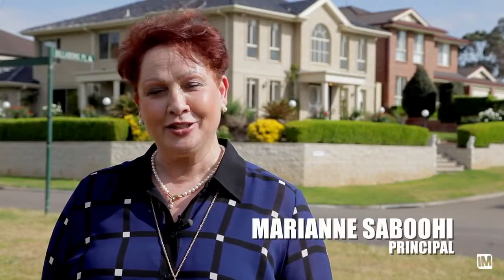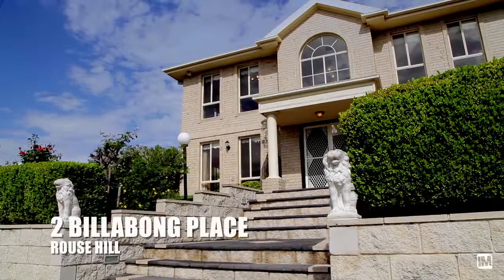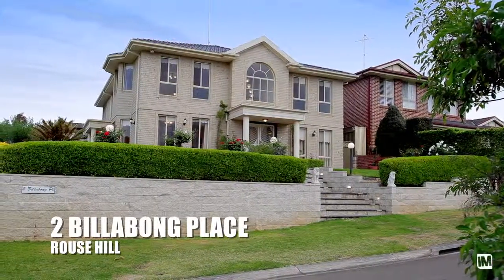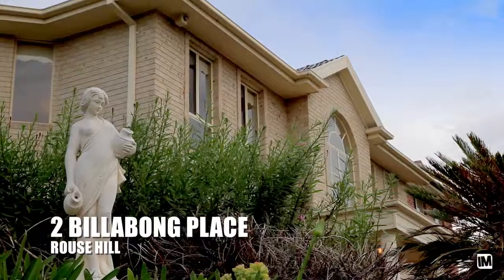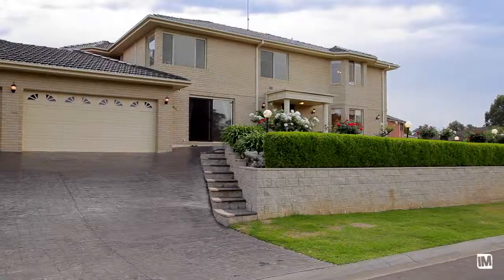Today I have the absolute pleasure to introduce you to a magnificent family home. Welcome to Toobelabong Place, Rouse Hill. Boasting a premier location in the Highlands Ridge Estate and quality built with attention to detail, this spacious and charming home has everything on offer.